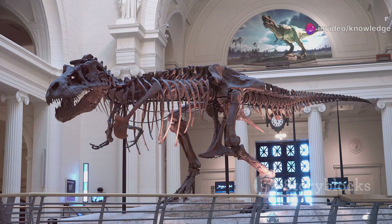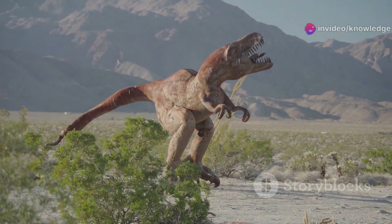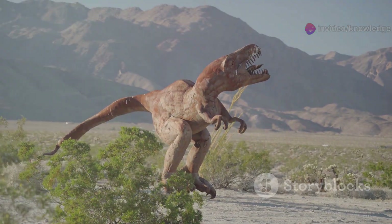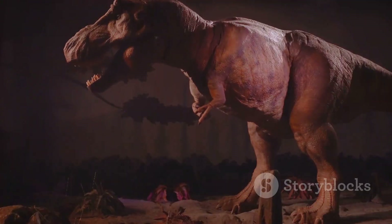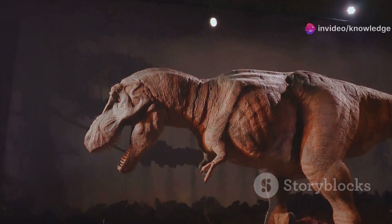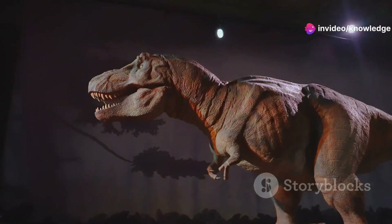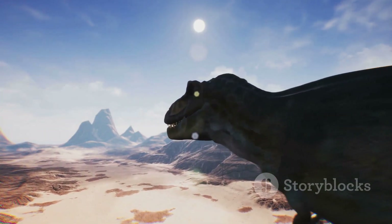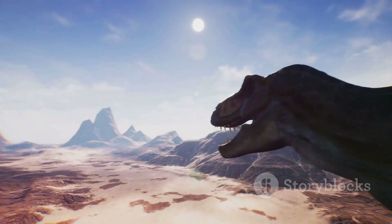Fossils of Tyrannosaurus rex, unearthed in North America, reveal a creature perfectly adapted for hunting large dinosaurs, providing invaluable insights into the anatomy and lifestyle of this incredible predator. Its powerful legs, short arms with two-fingered hands, and massive tail provided balance and agility. Despite its size, it was capable of moving swiftly, making it a formidable hunter. The tyrant lizard king reigned for millions of years, leaving behind a legacy etched in stone. Its footprints, fossils, and reconstructions continue to captivate scientists and enthusiasts alike, reminding us of a time when giants roamed the Earth.